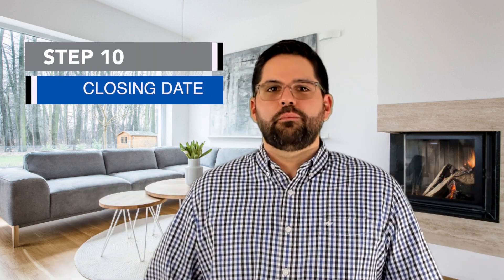Step number ten is the closing date, and this is the most exciting day. After all the hard work you've put in, this is the day you get the keys to your new home. You'll go with your real estate agent to the closing — the lender will usually be there as well — and you'll sign a lot of papers. At the end you'll get your keys and the title will be transferred from the seller to you, the new homeowner.